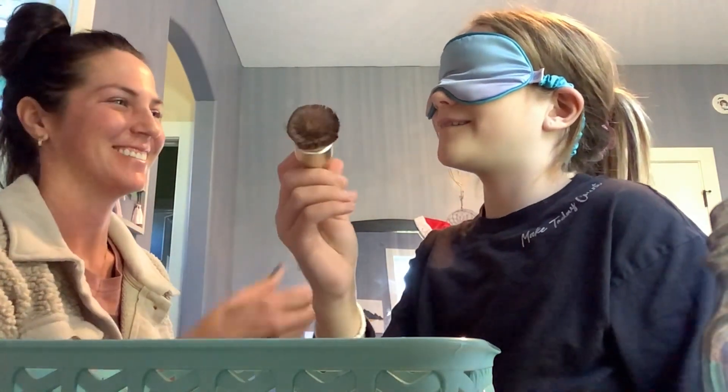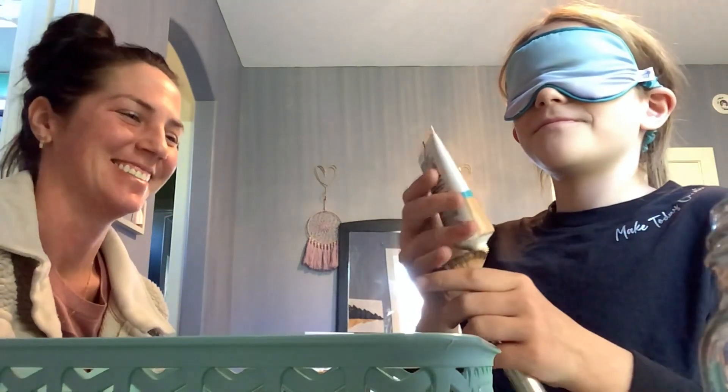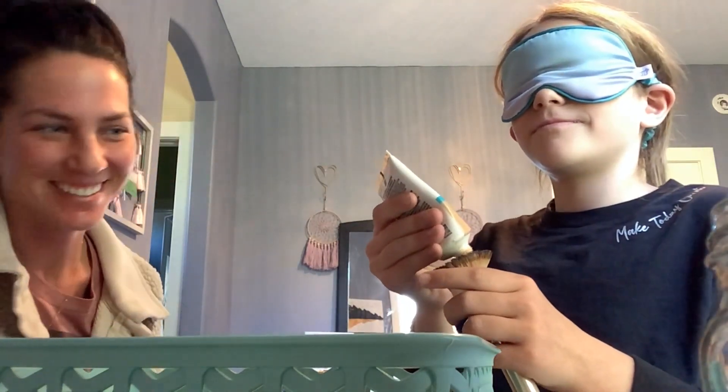I'm just gonna show the camera how much you have on. I feel like I have barely anything on, so I'm gonna put more. Well, you heard a noise — so how do you feel now? This is how much I have on.